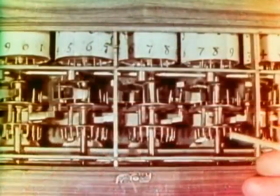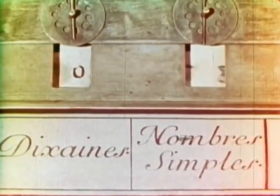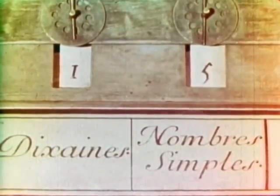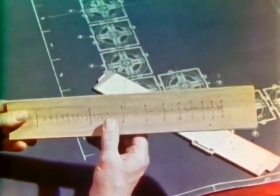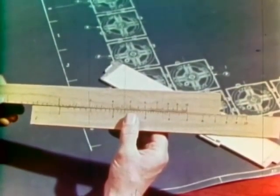Pascal's achievement lay in the gear mechanism which automatically took care of carryovers. For example, six plus nine has the one carried over to the next place. Also in the early 1600s, an Englishman, William Oughtred, put together two logarithmic scales, like these, and made the form of slide rule we use today, an indispensable 300-year-old tool.